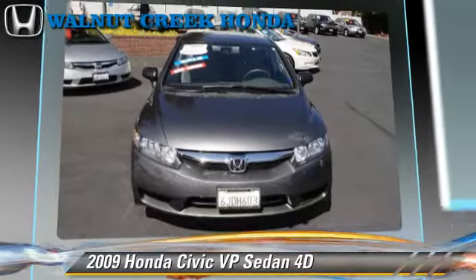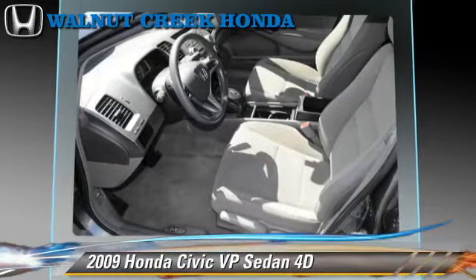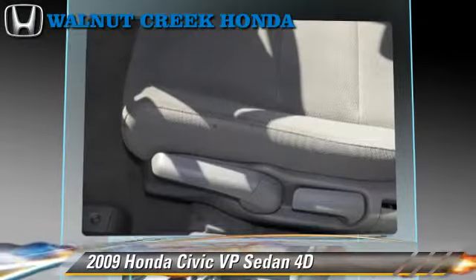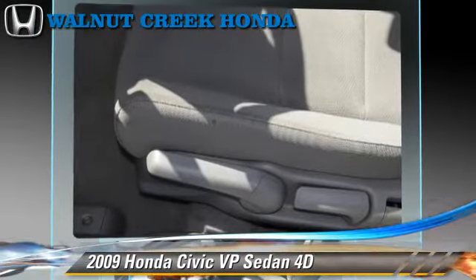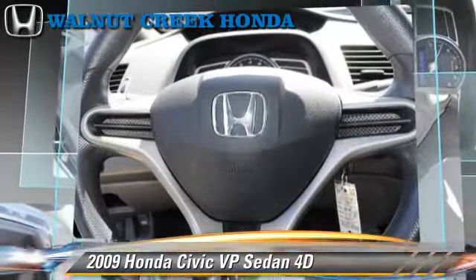Safety features include front and rear side airbags and four-wheel ABS. Comfort and convenience features include air conditioning, power windows, and power steering. Give us a call to schedule your test drive today.